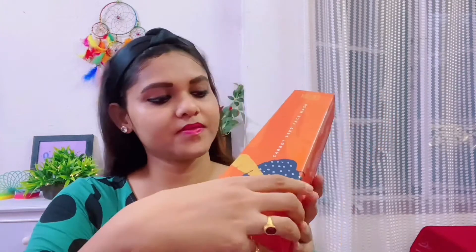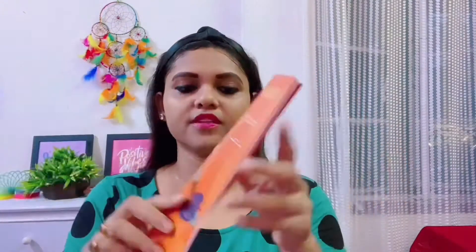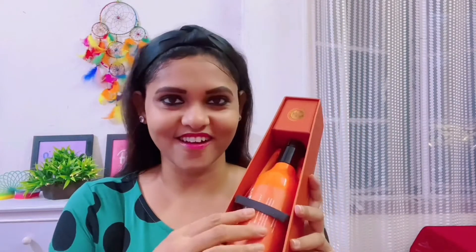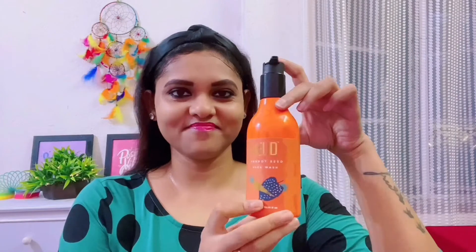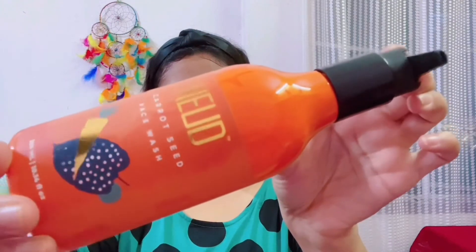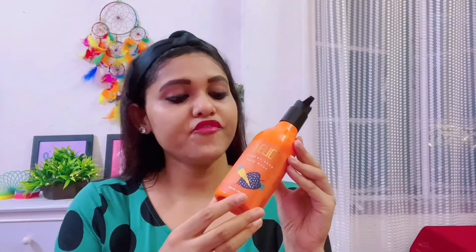So now I am opening it. After opening it, inside you can see a description with details. And in the box you can get a pouch — you can use this pouch when traveling to keep the bottle in it. This bottle is 300 ml.